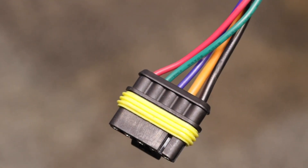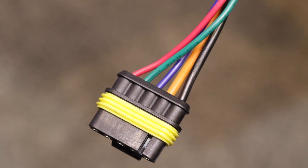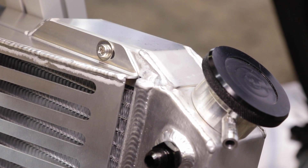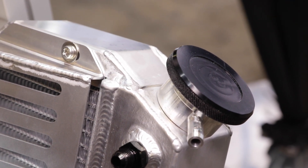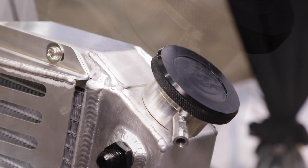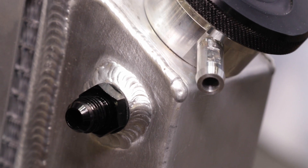Talk about the applications that people can use this new radiator combo package. Well, we started out with the big hitters — we got Dodge, Buick, Chevy, Ford, Camaros, and especially a long list of Chevrolet.